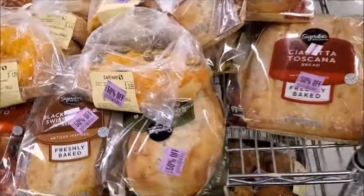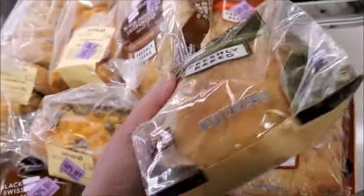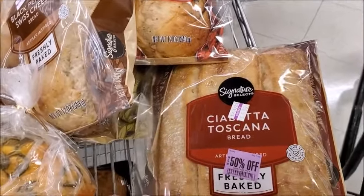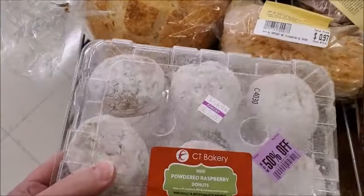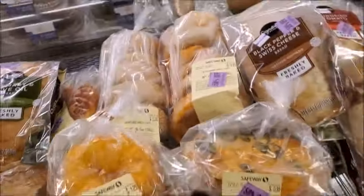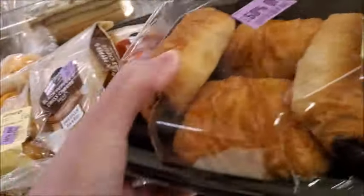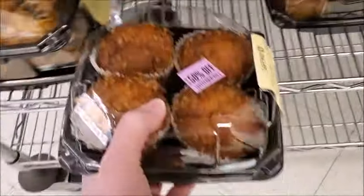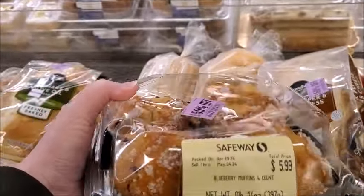This is the bakery discount rack. A rosemary and olive oil bread — normally $6, so this is $3. Here's a ciabatta Toscana bread, also normally $6 and $3 for that. Powdered raspberry donuts, this is $3. There's a lot of baked goods here. Chocolate croissants for $3 — I'll get one of those. There's banana — I'm going to make my own banana nut bread, so no reason to buy those. And blueberry, this is $3, I'll get that.